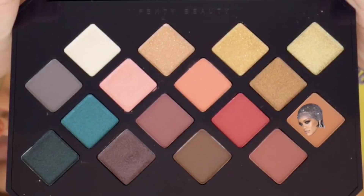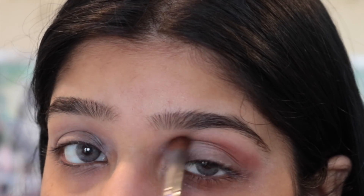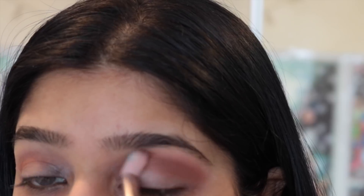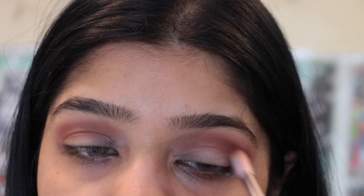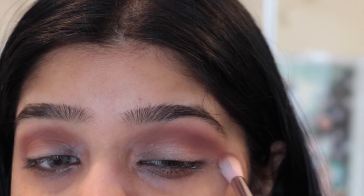I'm going to take the eyeshadow in Come and Get It and put that in my crease. Then I'll take the eyeshadow shade Spice Trip and put that in my crease as well. I'm not going extreme with the eye makeup — I'm not using a lot of shadows.